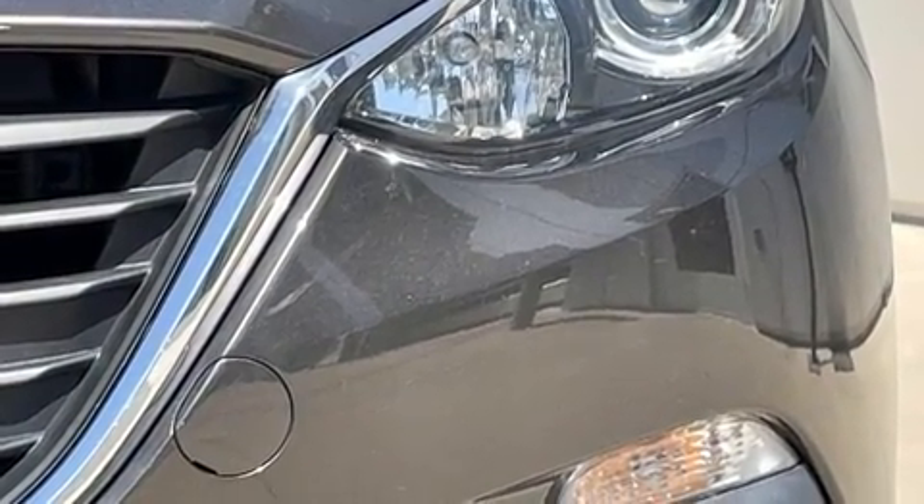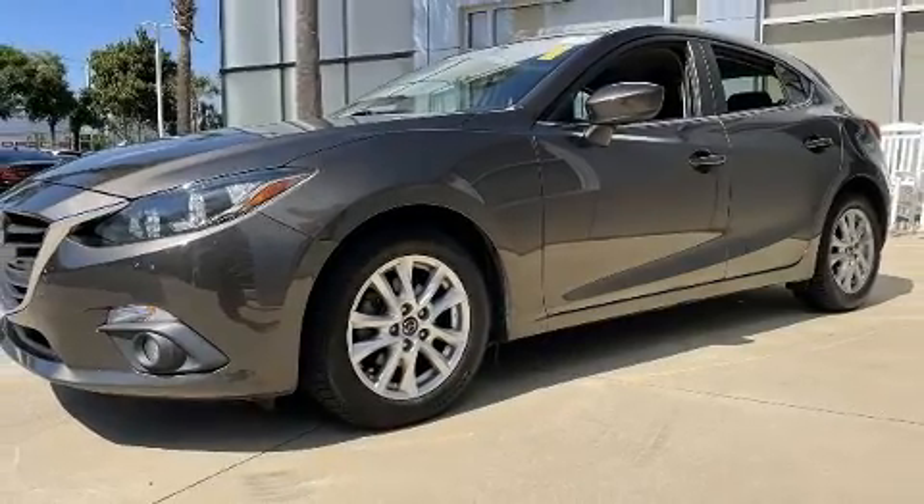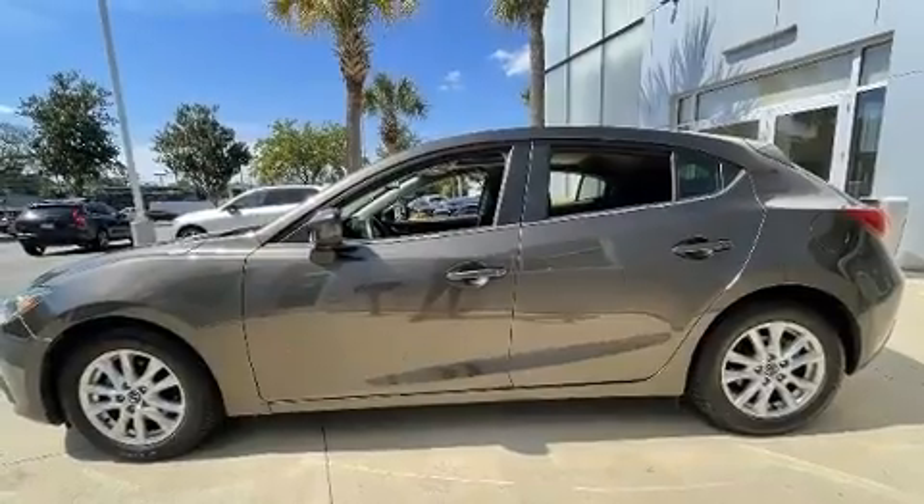Mazda paid particular attention to efficiency and practicality with the following features: front fog lights, heated door mirrors, and a blind-spot monitoring system.